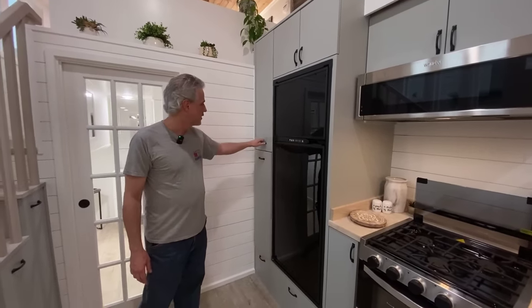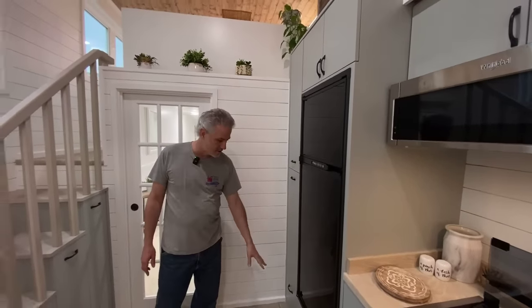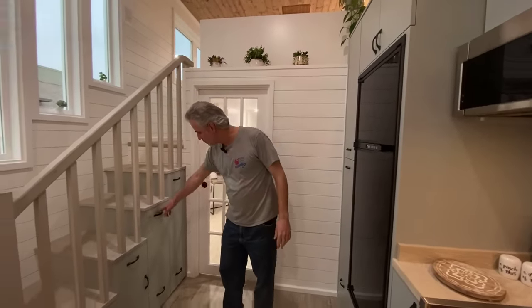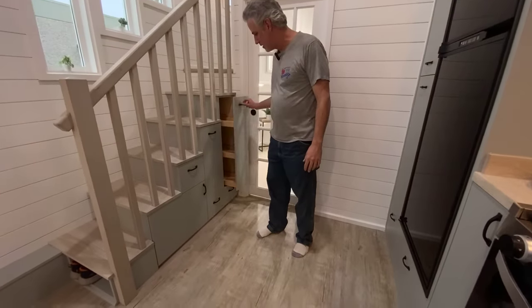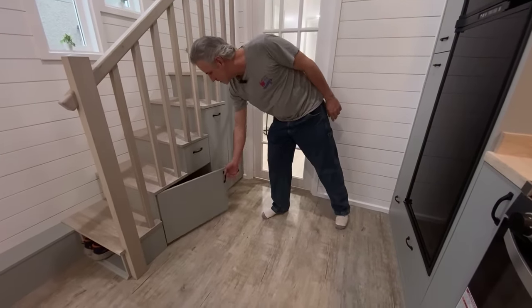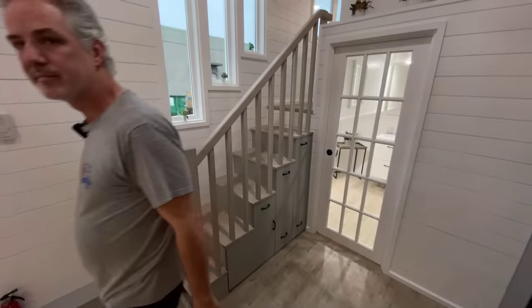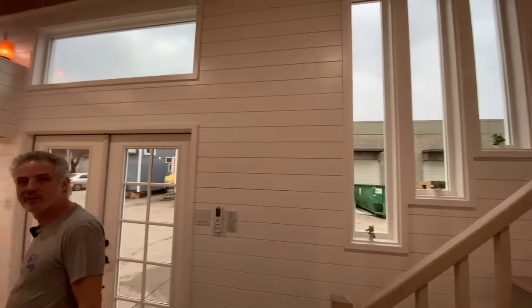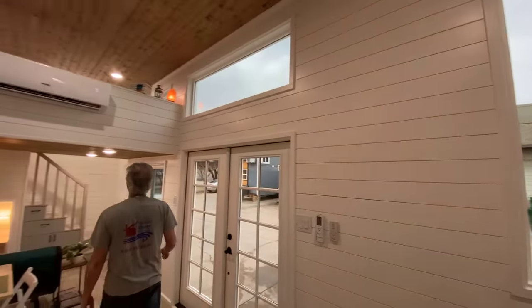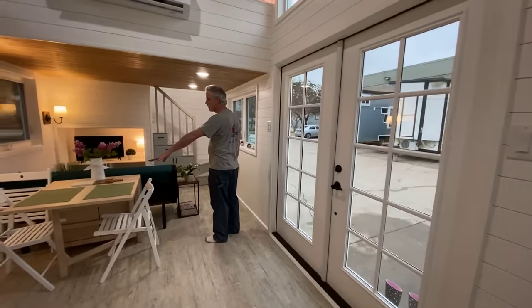This one has a propane-powered refrigerator so you can run it off-grid on low-voltage DC. We also have pullout pantries here for lots of food storage, drawers down below, cabinets, and tons of storage under the stairs.